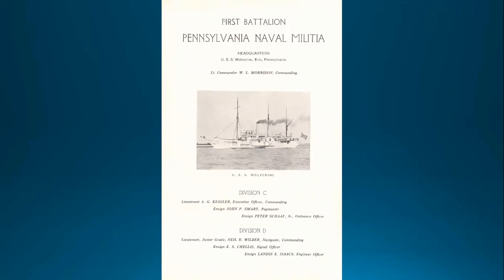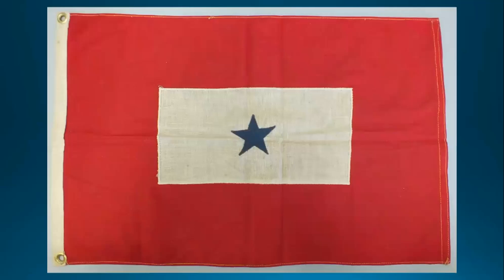I'd like to share a group of objects from the World War I era, all used by two families with USS Wolverine crewmen who served in World War I. This is a blue star service flag from the Erie Maritime Museum's collections. Most people associate the blue star flag with World War II, the era in which it was made official and standardized, but all three examples presented here are from World War I.